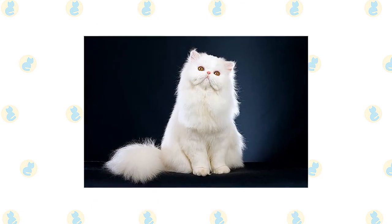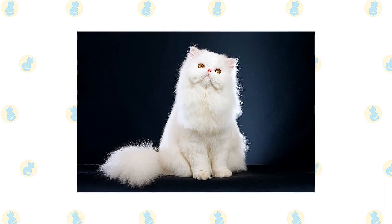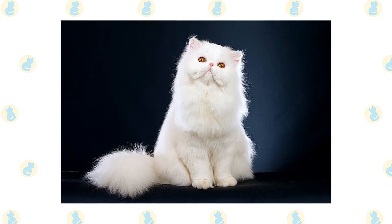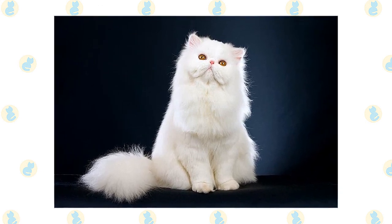Persians aren't the best choice for a house full of boisterous children and dogs, but they have no objection to being the object of a gentle child's attention, or to rubbing along with a friendly dog who doesn't chase them or otherwise cause them anxiety.